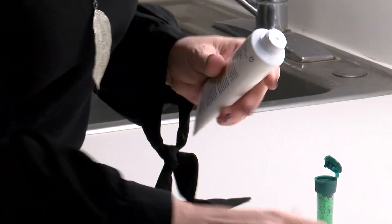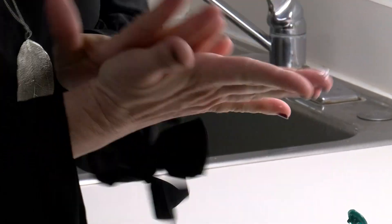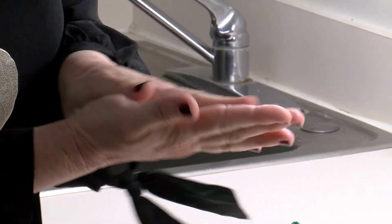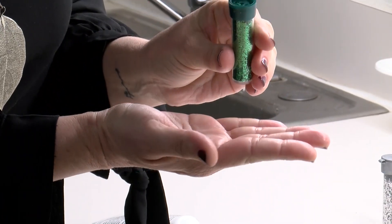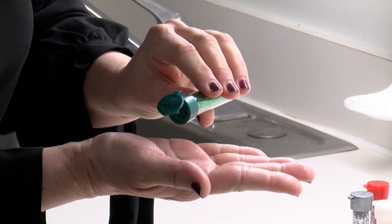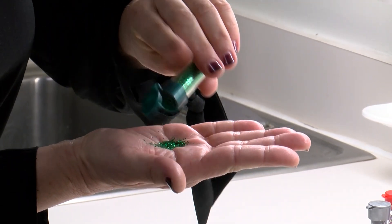So today we will be using some hand lotion. You take a little bit of hand lotion, rub it in on your hands, and then you take just some regular glitter and put it in the center of your hand to simulate germs.